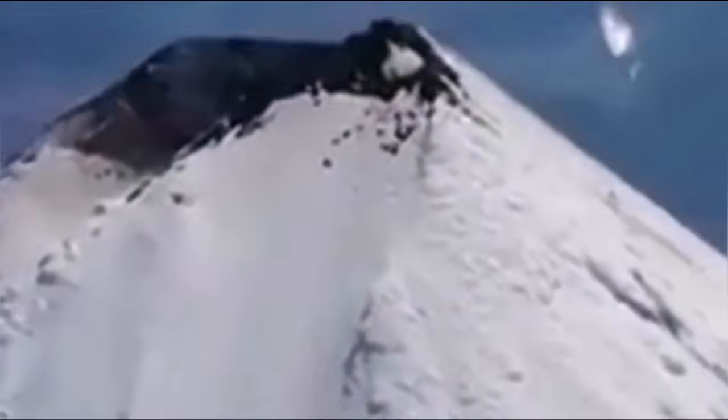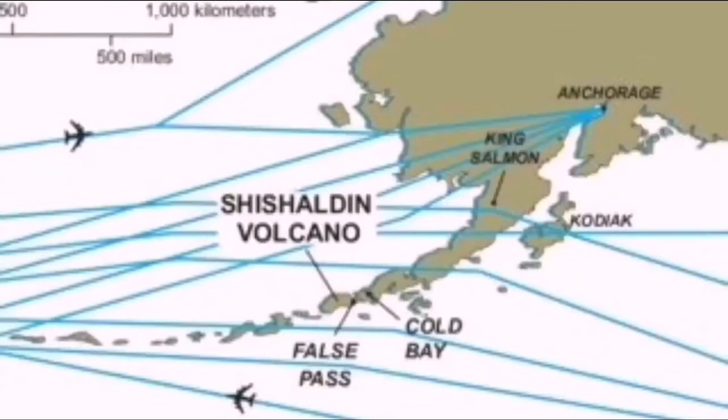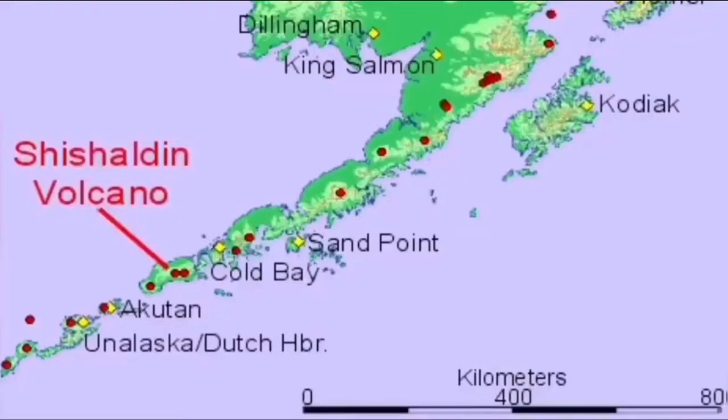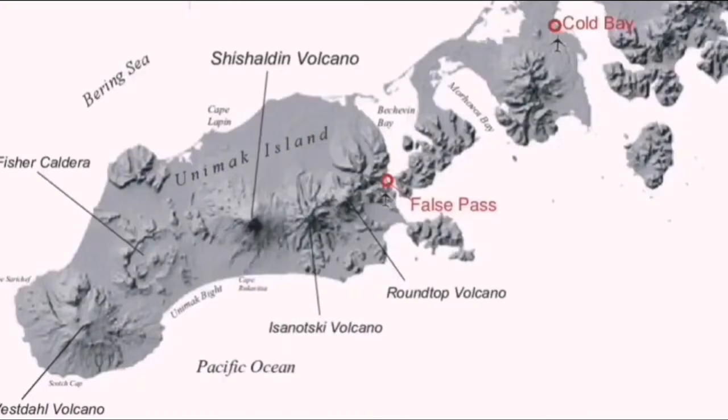This volcano stands at 2,856 meters. Considering that Unimak Island is the biggest island of the U.S. Aleutian Islands, it is quite huge for that scale — rising from sea level on a big island. This is part of the North Pacific Ring of Fire, and sits on the aviation route. It is formed by the subduction of the oceanic plate under the North American plate.